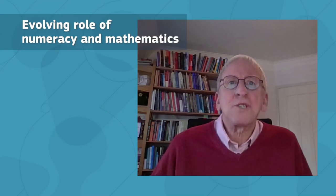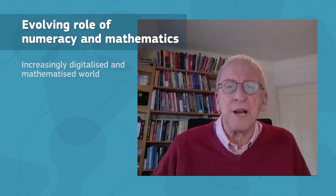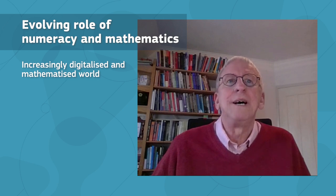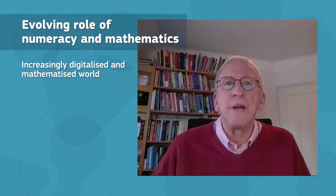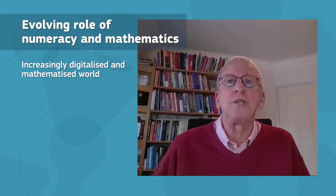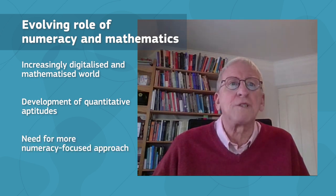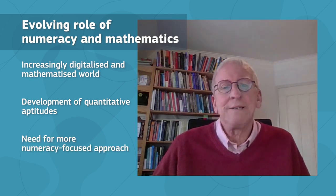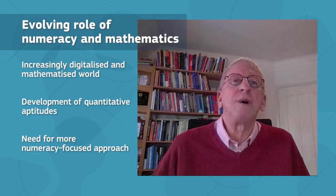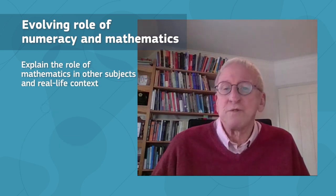Mathematics education must keep pace with societal changes in our increasingly digitalized and mathematized world. In addition to potentially pursuing other objectives, mathematics education curricula worldwide claim to equip students with the skills necessary to navigate quantitative situations. However, in primary and secondary education, the shift towards a more numeracy-focused approach has been slow. A readily achievable step would be to make explicit how mathematics is applied in other subjects and in the daily lives of students and their families.